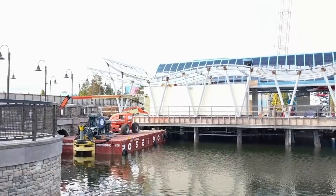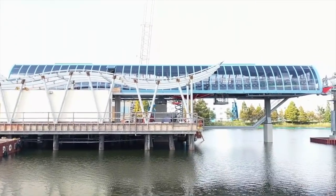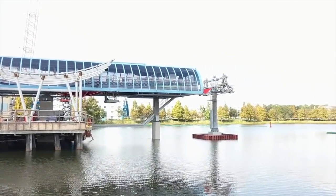Before taking a look at these exclusive pictures of the brand new wrap for the Disney Skyliner gondolas, let's take a quick tour around Hourglass Lake.